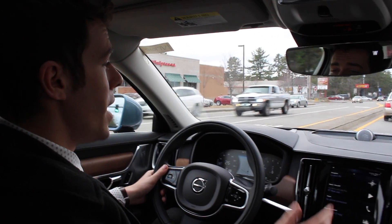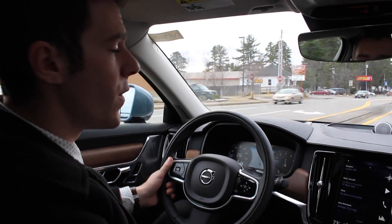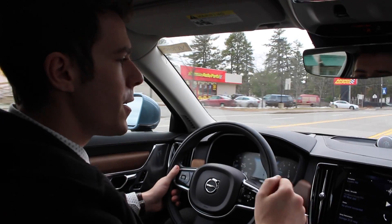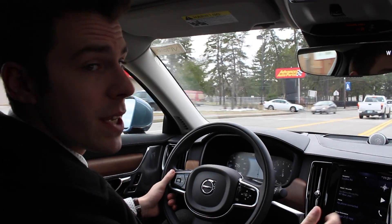Hi, I'm Austin from Lovering Volvo, and I'm driving the new 2017 Volvo S90. I wanted to take a chance to talk to you about the new blind spot information system from Volvo called BLIS.